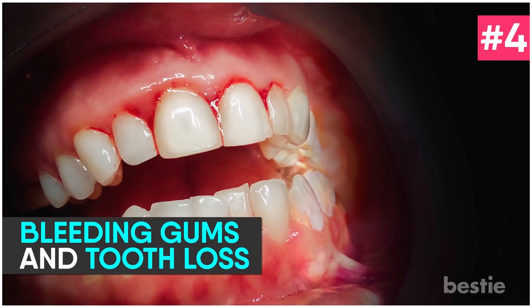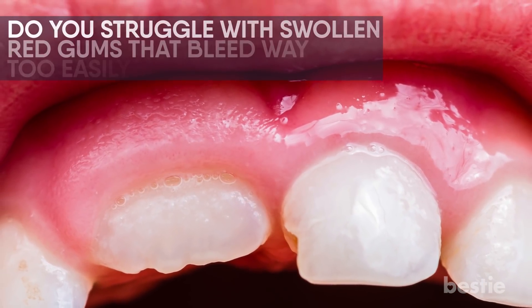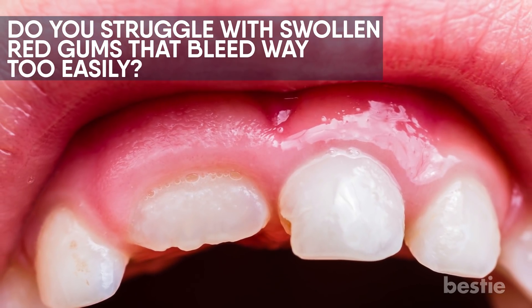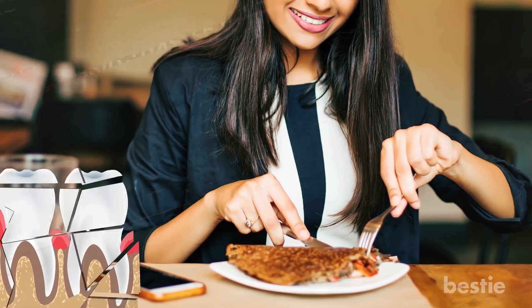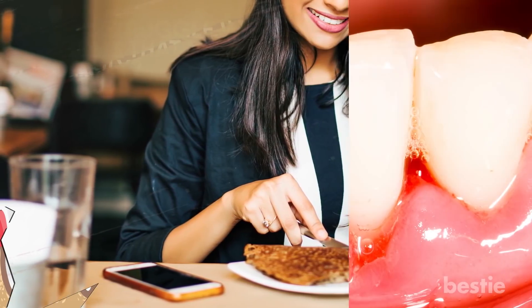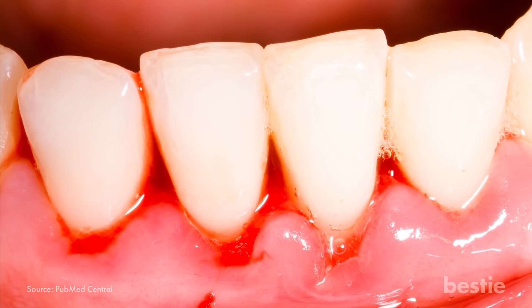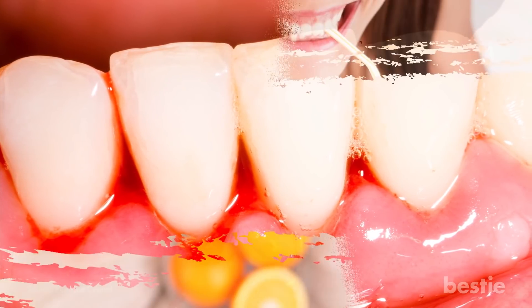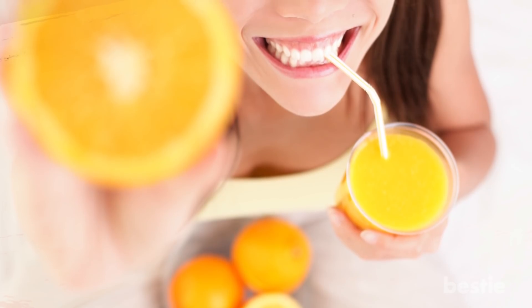Bleeding gums and tooth loss. Do you struggle with swollen red gums that bleed too easily? Maybe you need to watch your vitamin C intake. If your diet is inadequate in vitamin C, your gum tissue may become inflamed and weak, and the blood vessels inside will bleed easily. In fact, if the deficiency is severe, you may notice purple gums that appear rotten. It is necessary to treat vitamin C deficiency, or else eventually it will result in tooth loss.